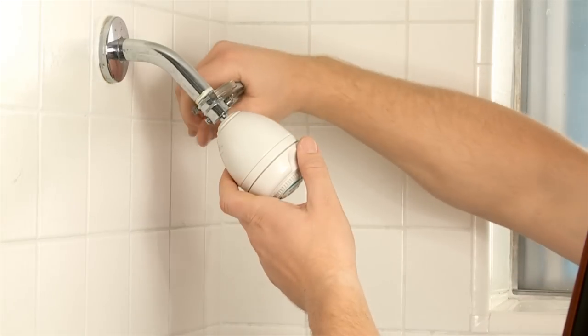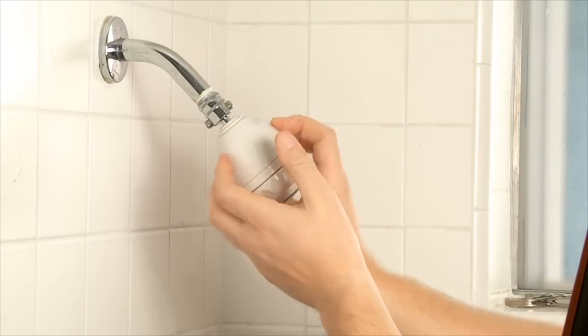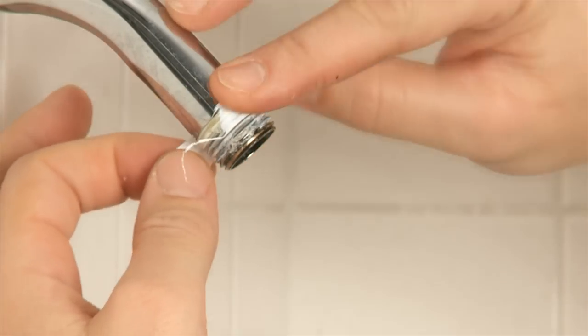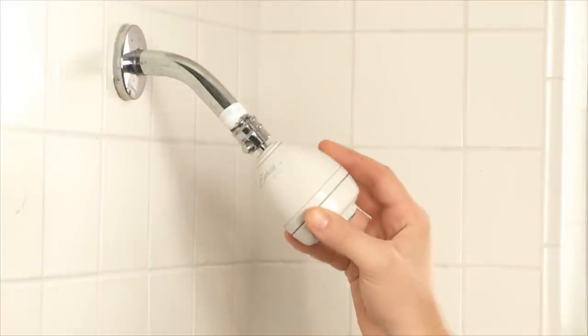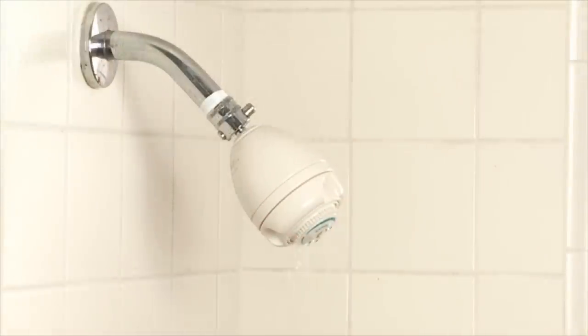Low-flow shower heads are easy to install. Replacing a 2.5 gallon per minute shower head with a 2 gallon per minute shower head can save over 5,000 gallons annually for a family of 4. These water-saving shower heads are available for free at California American Water local offices.